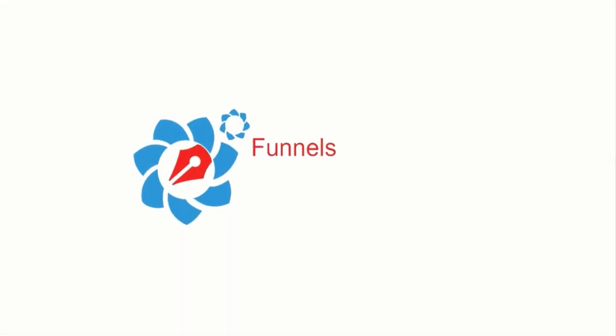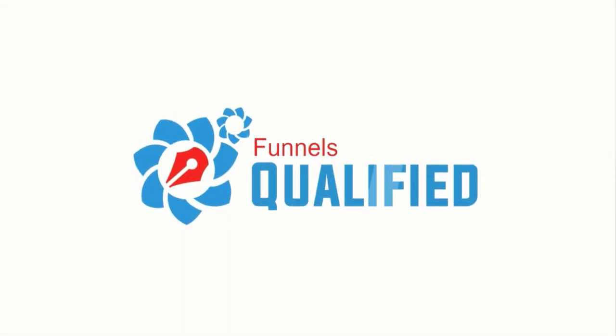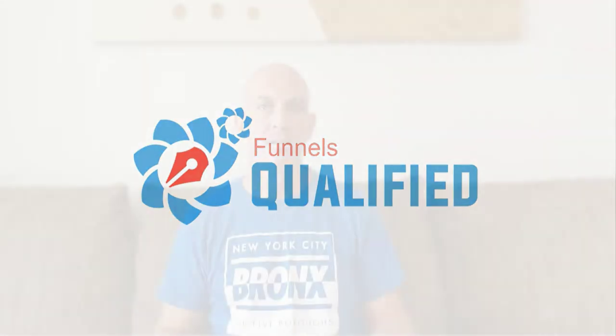Hey there and welcome to this video. I'm going to teach you how I've earned eighteen thousand dollars with the ClickFunnels affiliate program — and I haven't touched it for two months. So let's get started.